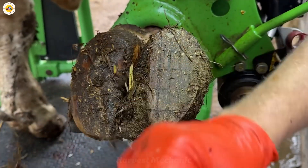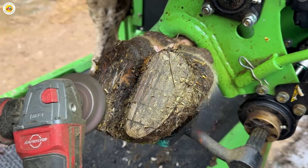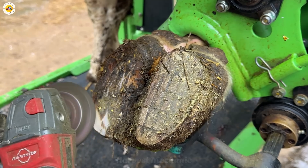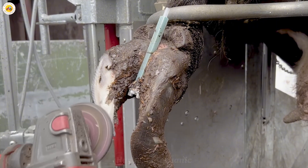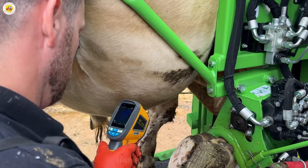The animals' hooves are carefully trimmed, ensuring safety for both the handler and the animal, all while keeping them calm and stress-free. It's almost unbelievable how effortlessly everything comes together!